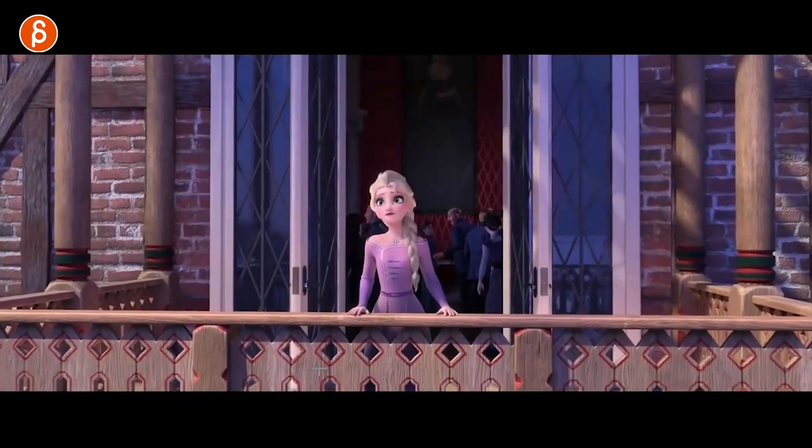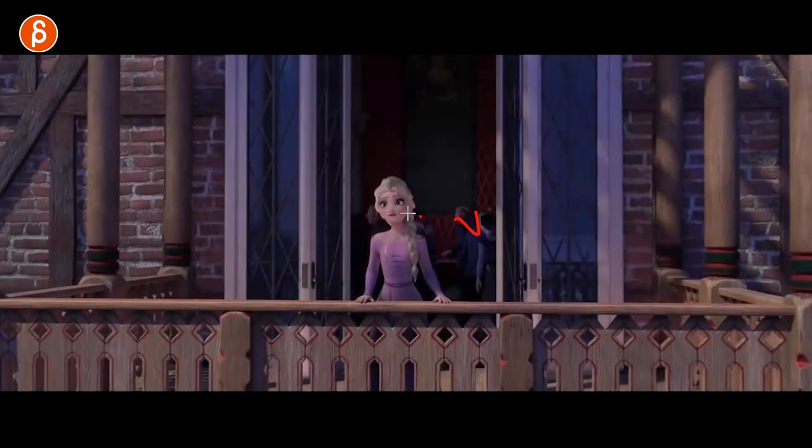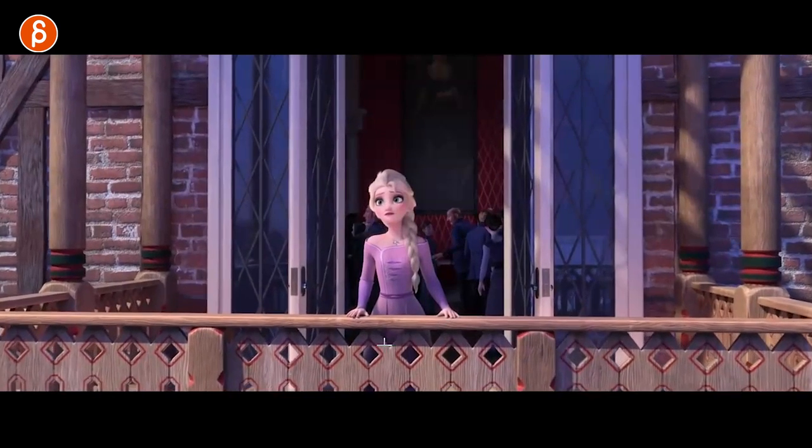This would be your get-up assignment. And this — this would be a tricky thing for your reel. Not saying it's not well-animated with good offset and pose, but on your reel there's not much going on here.